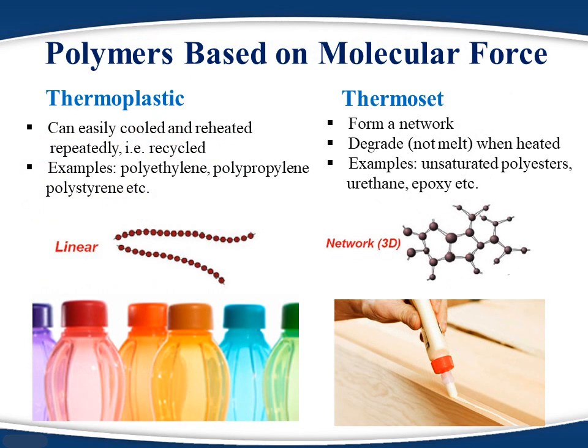Based on intermolecular interaction, polymers can be classified as thermoplastics and thermosets. Thermoplastics contain neutral polymer chains, so they don't cross-link and we can use these polymers multiple times. In the case of thermosets, the polymer chain contains reactive groups, so during heating or under specific conditions they react to form a cross-linked structure — as a result, thermosets cannot be reused.